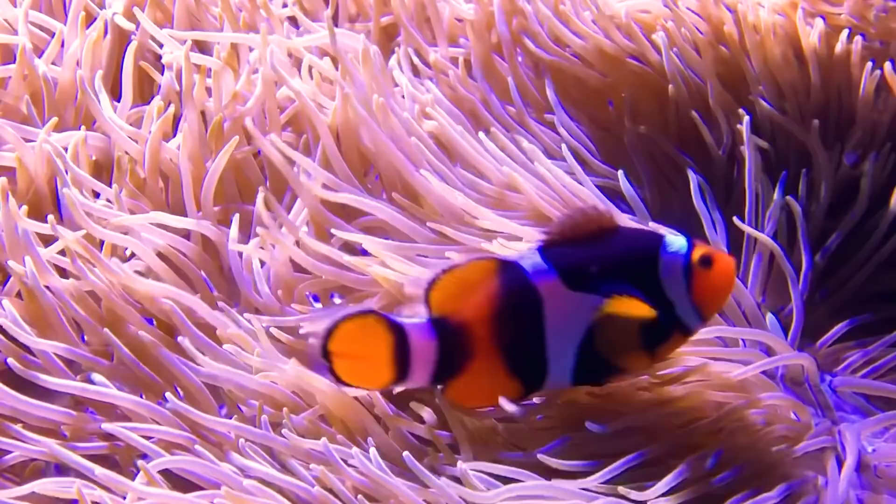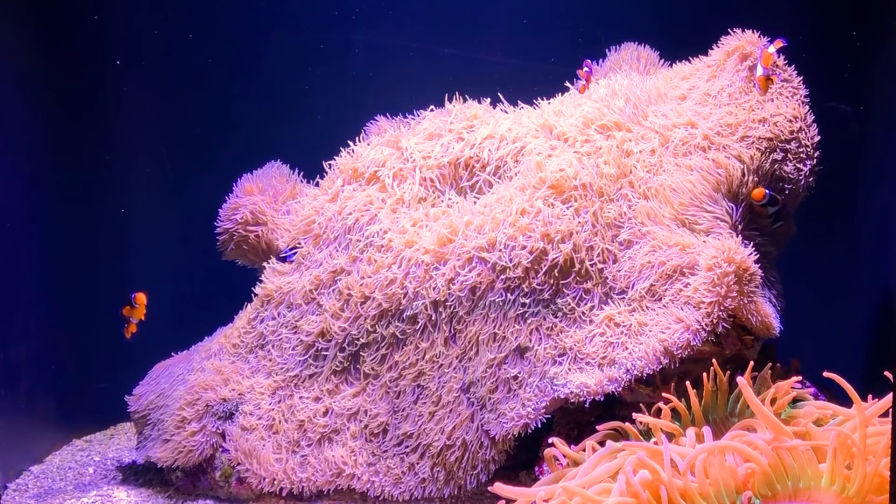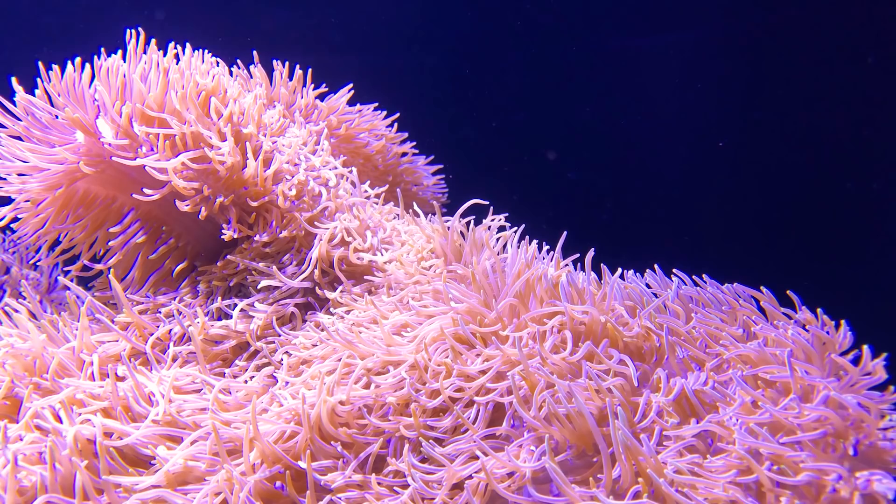This is the Ocellaris clownfish. The clown's symbiotic relationship with the anemone is fascinating and rarer than you might think.